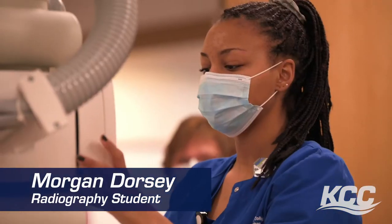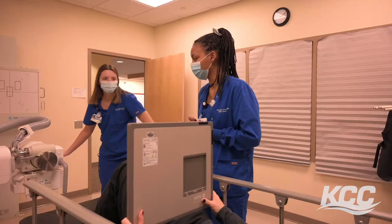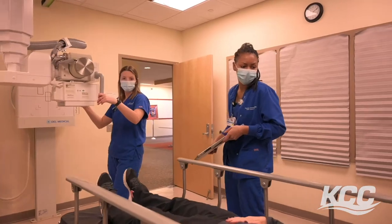I have found that this program, and just being a radiographer in general, it's something different every day and I like that. It keeps me on my toes and I feel extremely prepared to have a career in this path in the medical field.